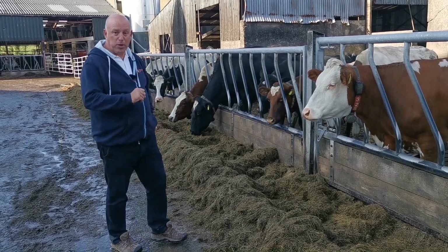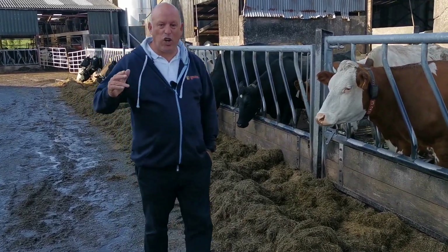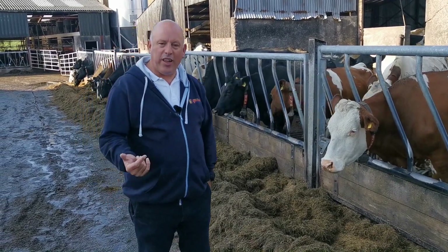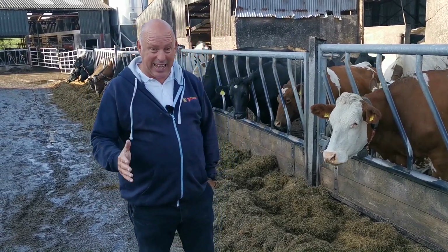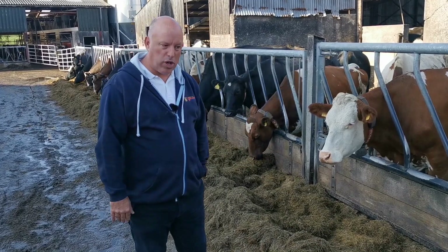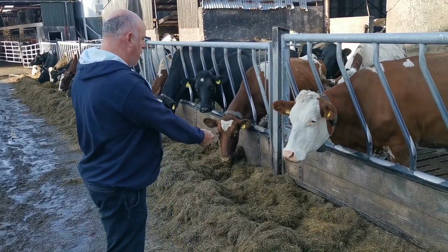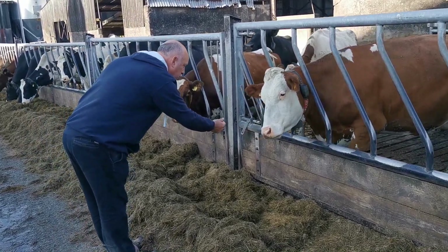Happy cows! The farmer told me himself he let these cows out one day and they didn't even like it outside because it was raining and cold, and they all turned round and wanted to go back in again. So you get used to being where you are — these cows are happy and they're healthy. Hello cow! Good to see you! What's your name? What's your number?